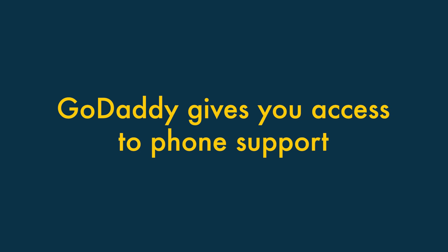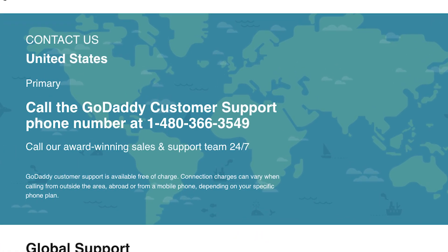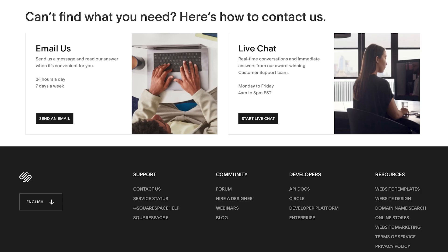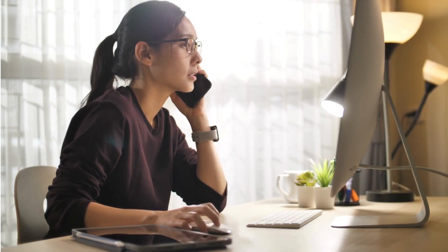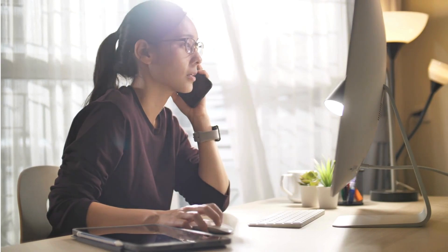Four: GoDaddy gives you access to phone support. Unlike Squarespace, GoDaddy provides phone support in many countries, and it's usually 24/7 too. Squarespace offers email and live chat support only. So if talking to a real human about your web design project is important to you, GoDaddy definitely wins.